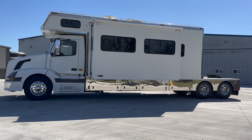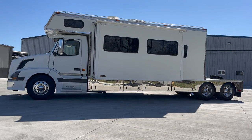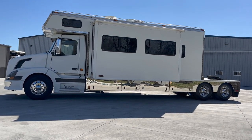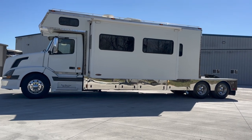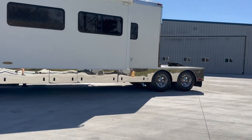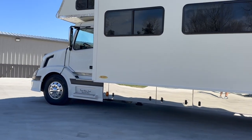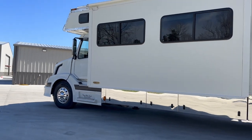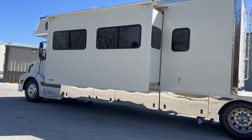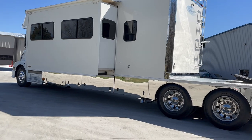Something else I want to make sure I mention that you don't see on many of the sport decks — this coach has automatic leveling. That is correct. It's automatic, it's hydraulic, it's built by Bigfoot Leveler, one of the leading names in coach leveling systems. When you get to the racetrack, campground, wherever you're going, you get out of the coach, press auto level, and the jacks go down. They do their thing. So nice, so simple.